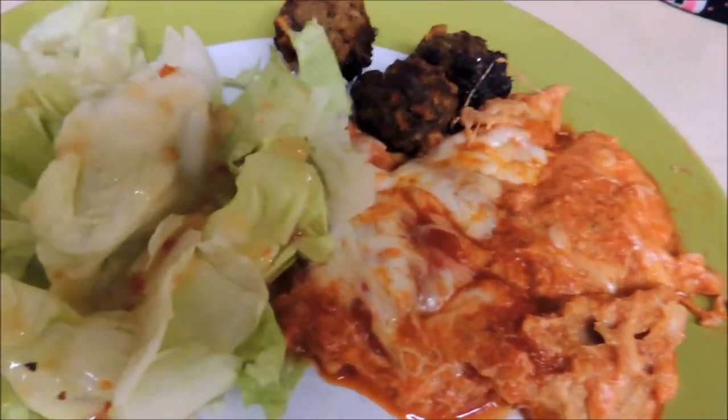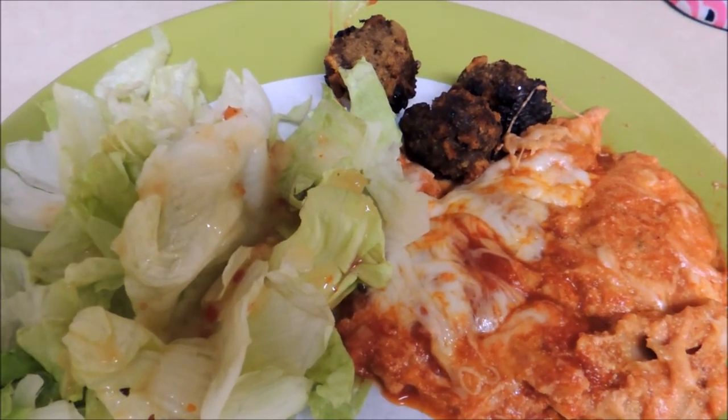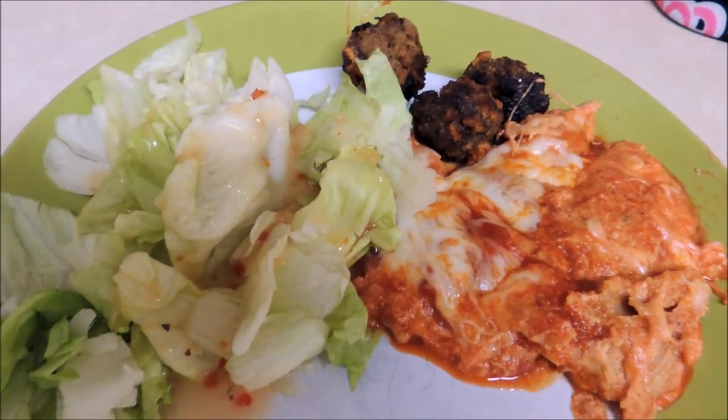So a good way to use up some leftovers — save those for another time, put them in the freezer, and reinvent them again in a different way.